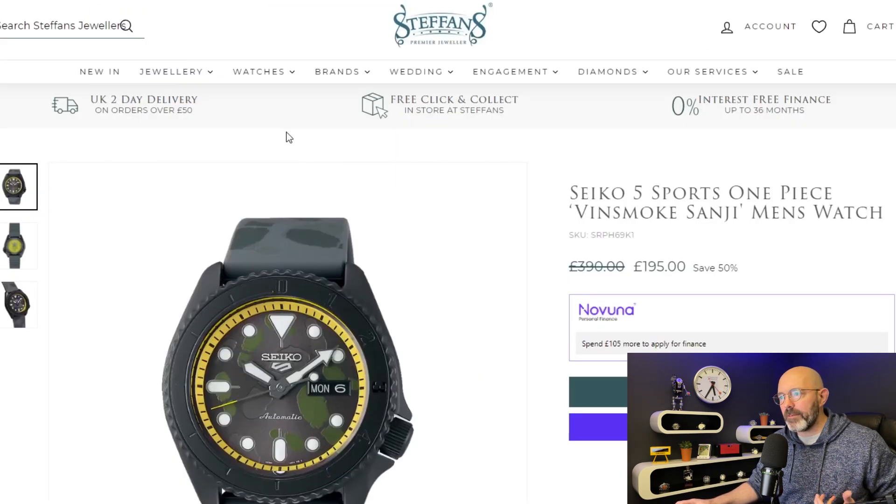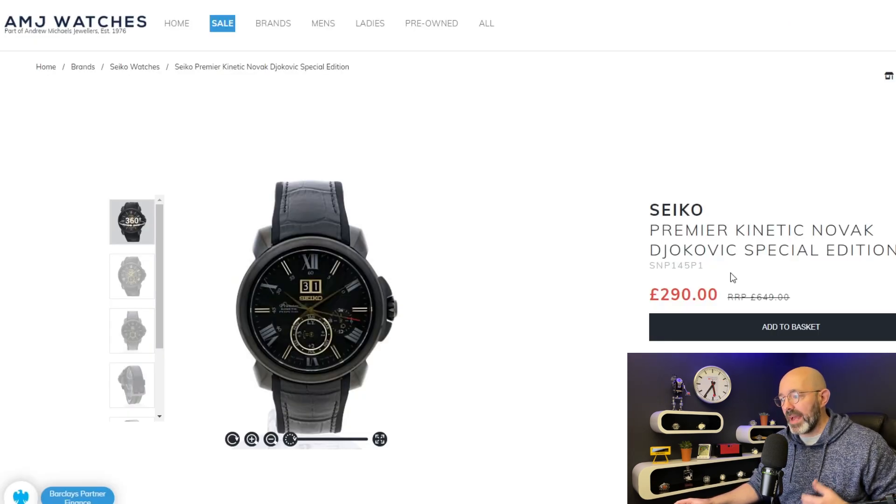I'm moving away from F Hines now to Stefan's Premier Jewelers. I have never bought anything from this place before but they have a Seiko 5 watch which is 50% off. I'm not seeing anything suggesting an additional 10% off if you sign up to their newsletter, but regardless, if you like this watch it's half price. That was the only watch at that particular store that caught my eye.